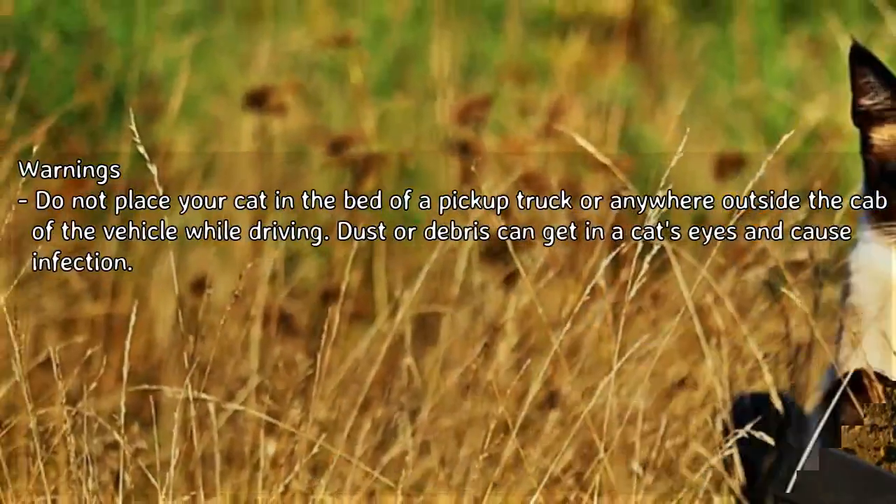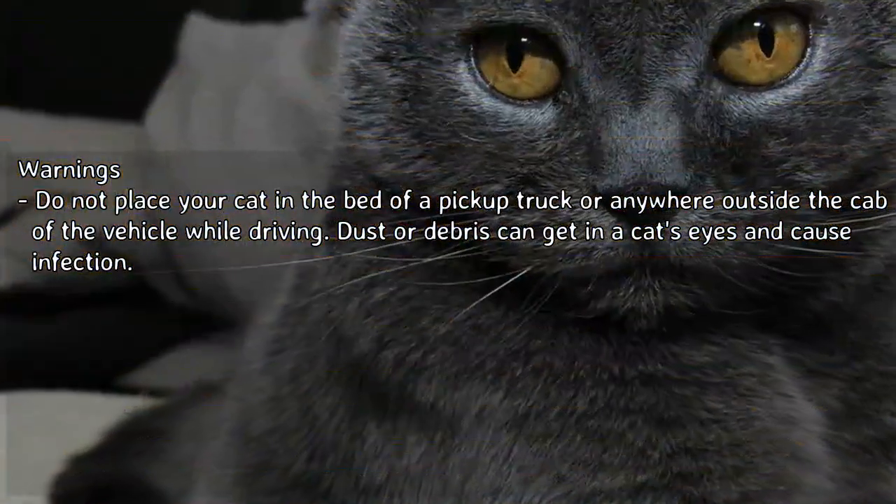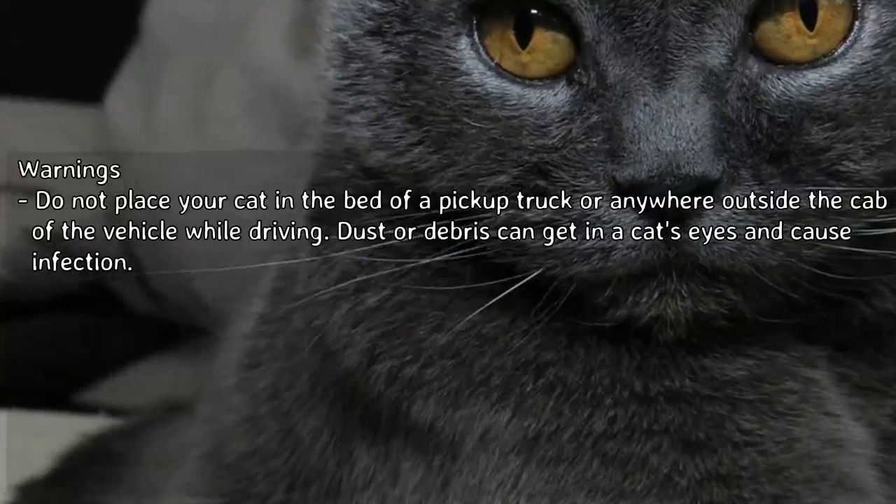Warning: do not place your cat in the bed of a pickup truck or anywhere outside the cab of the vehicle while driving. Dust or debris can get in a cat's eyes and cause infection.